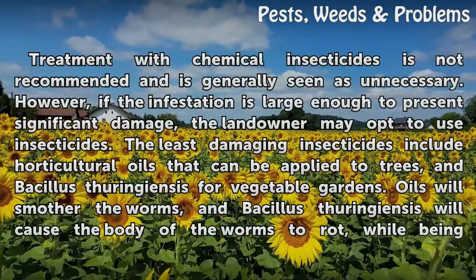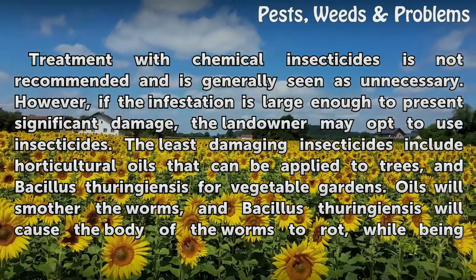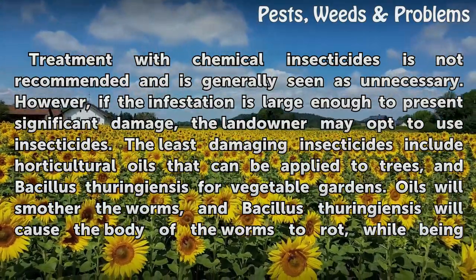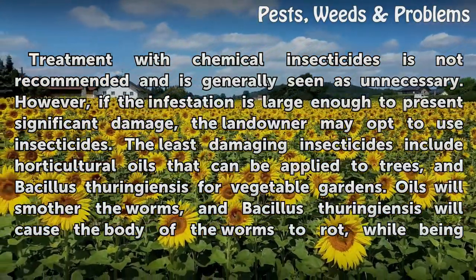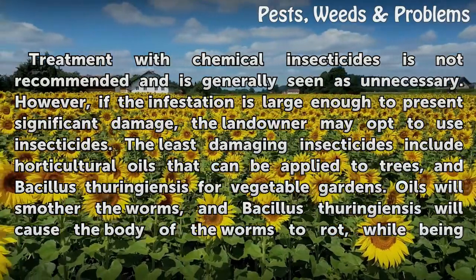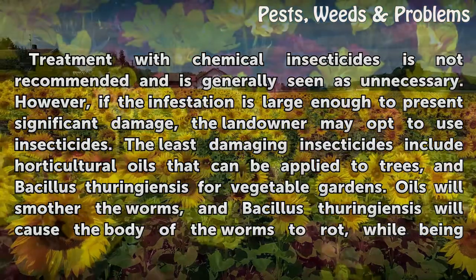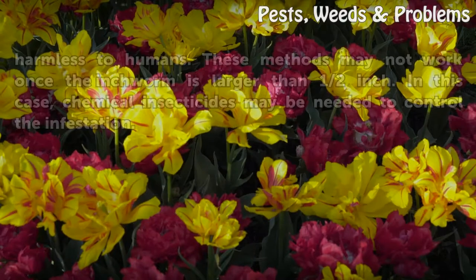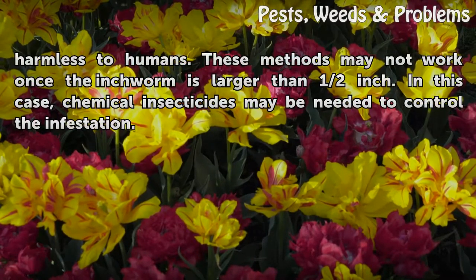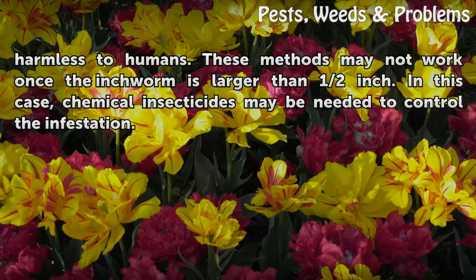Treatment with chemical insecticides is not recommended and is generally seen as unnecessary. However, if the infestation is large enough to present significant damage, the landowner may opt to use insecticides. The least damaging options include horticultural oils applied to trees and bacillus thuringiensis for vegetable gardens. Oils will smother the worms and bacillus thuringiensis will cause the body of the worms to rot, while being harmless to humans. These methods may not work once the inchworm is larger than half an inch, in which case chemical insecticides may be needed to control the infestation.